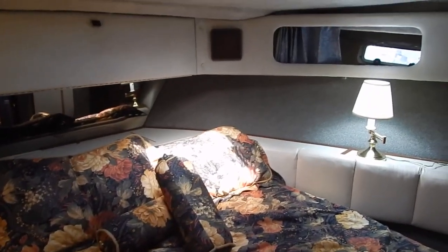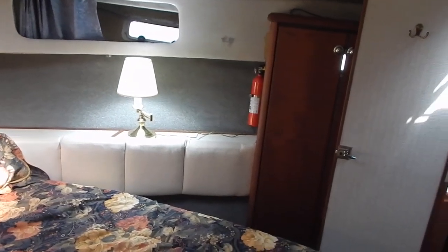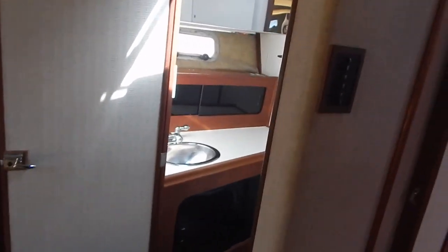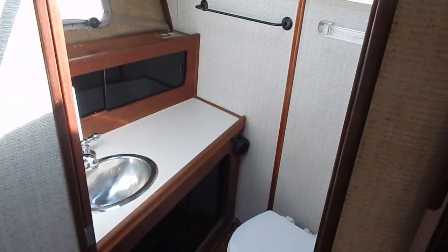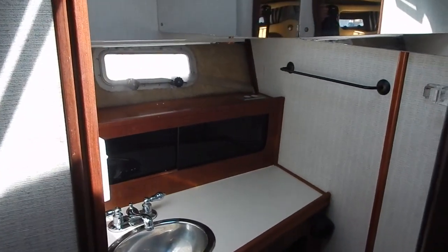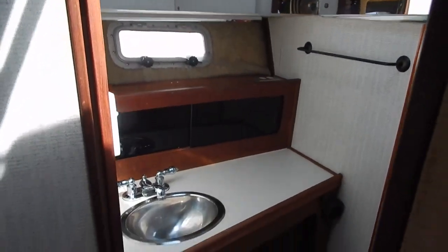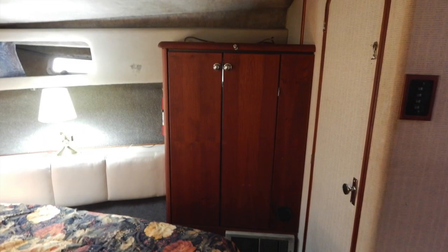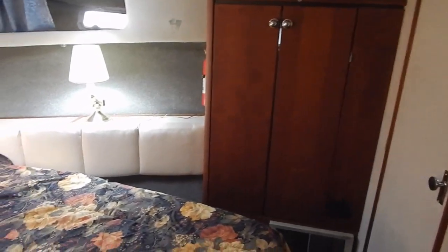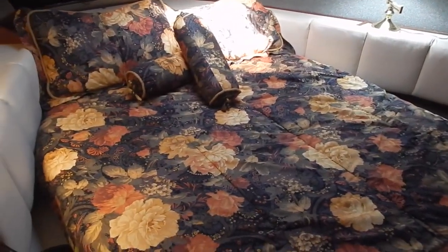Now we're moving aft on the starboard side. The lamps go with the vessel. Here's the door to the master head — head and sink combination with an overhead hatch providing good light and ventilation at all times. There's also a hanging locker with double doors, plenty of storage. It's a very comfortable berth — an excellent two-person area — and guests are also very comfortable in the guest stateroom.